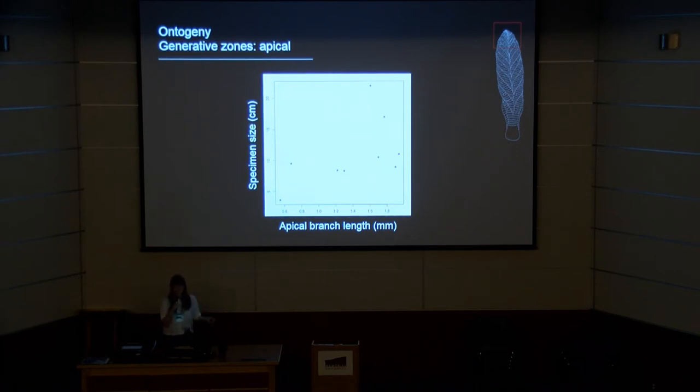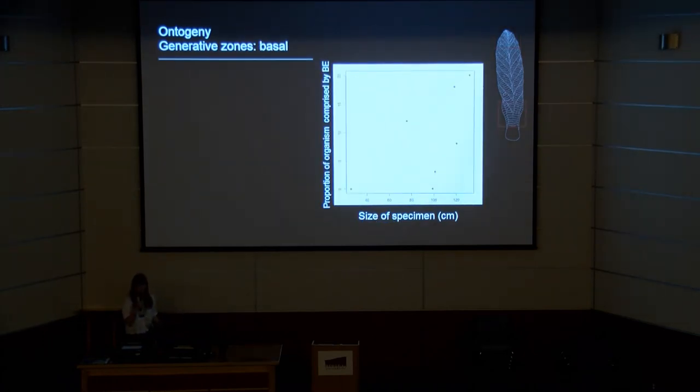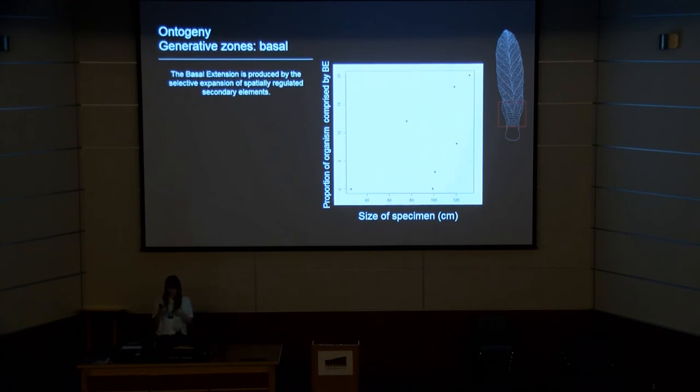Because we described this dynamic area of basal extension, we also set out to test whether there was a more basal axial growth zone. Our hypothesis was that if there was this area of dynamism near the base of the frond, we would expect it to make up a proportionally different amount of the frond. Although some specimens quite clearly don't have any basal extension, we can also see two specimens of pretty much the same size but with very different proportions of basal extension. We do consider that there is this area of dynamism near the base of the frond, and find that the basal extension is produced by the selective expansion of spatially regulated secondary branch elements.